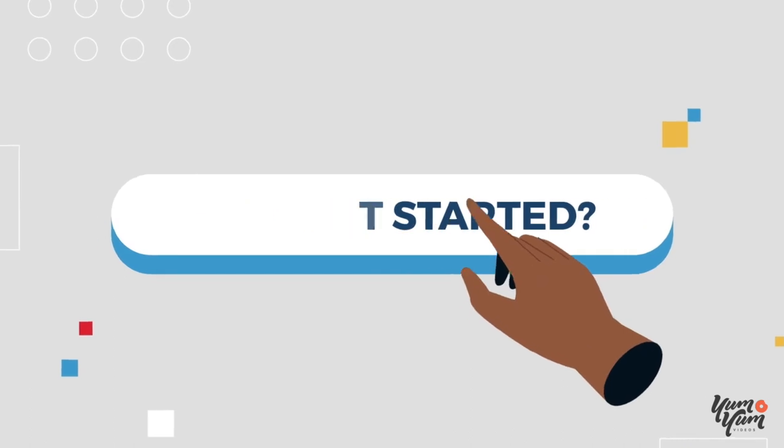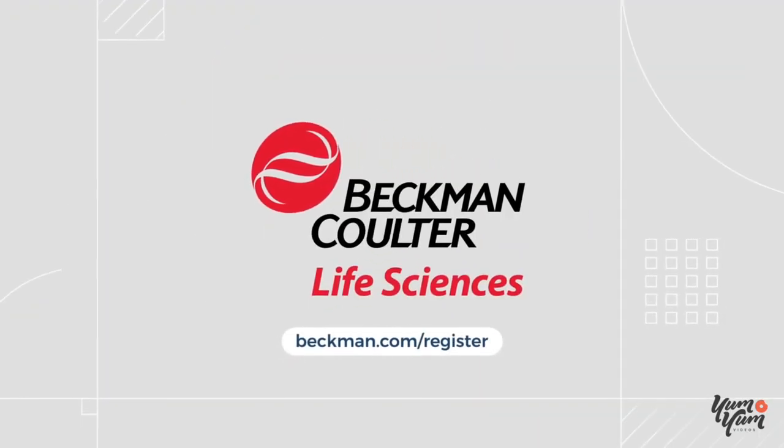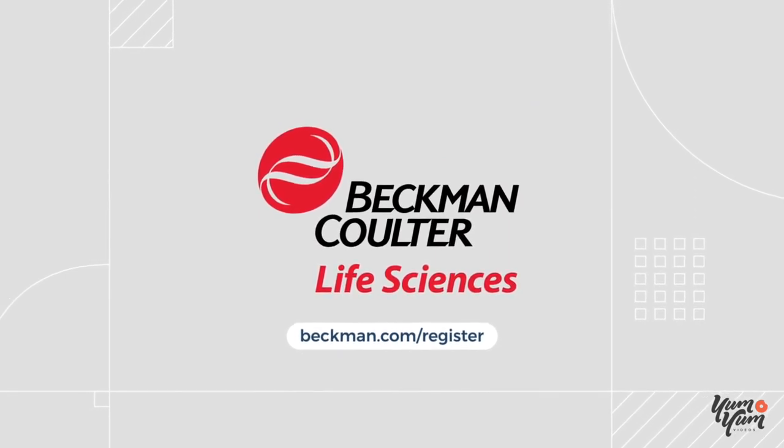Ready to get started? It's really easy. Simply go to Beckman.com/register to create an account and start managing your orders and information online today.